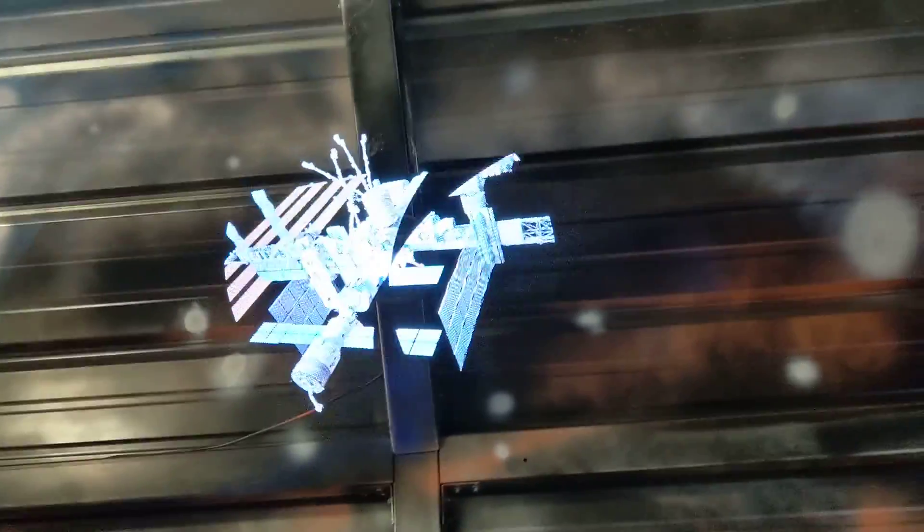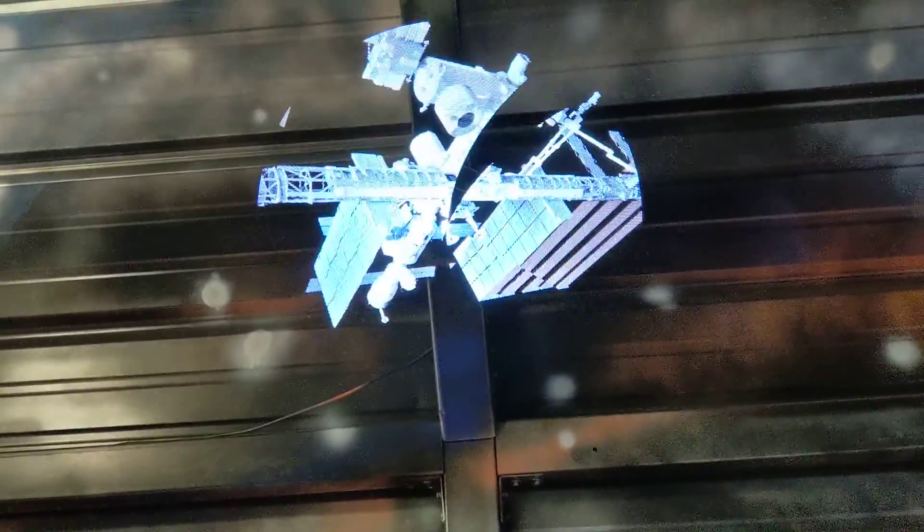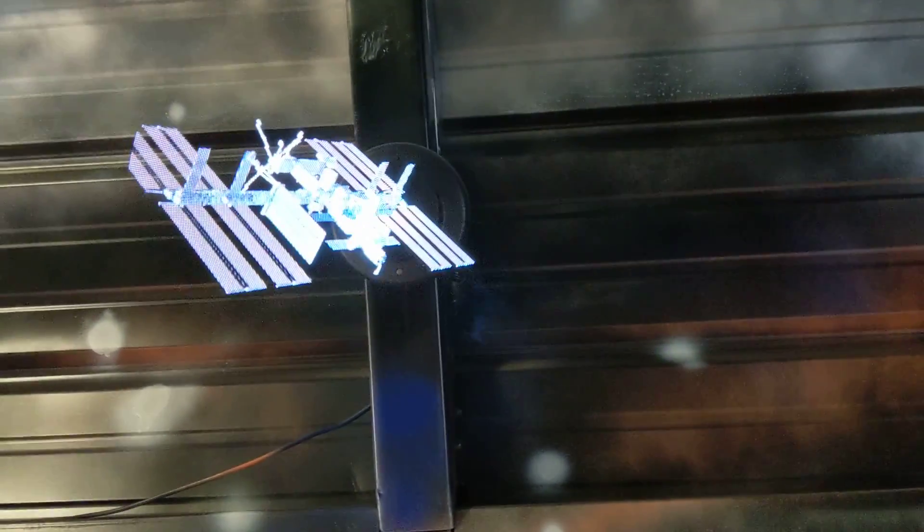Mixed reality guys, coming to you live from Feather French River. So we have the hologram — that's the 3D HD hologram.